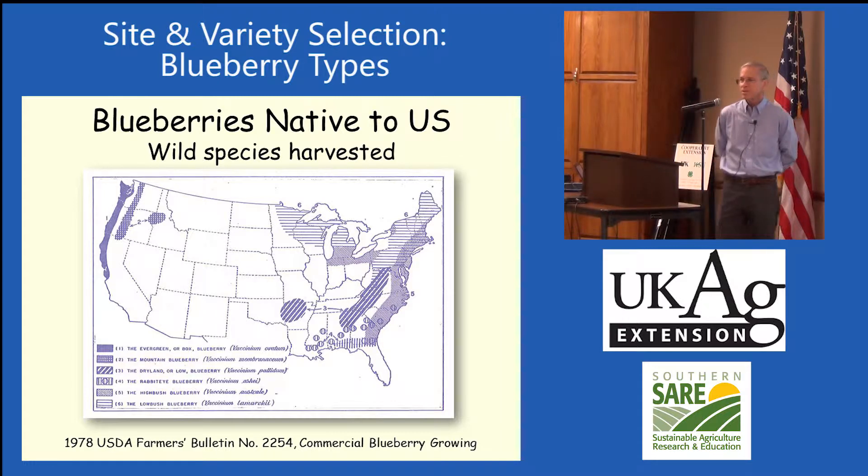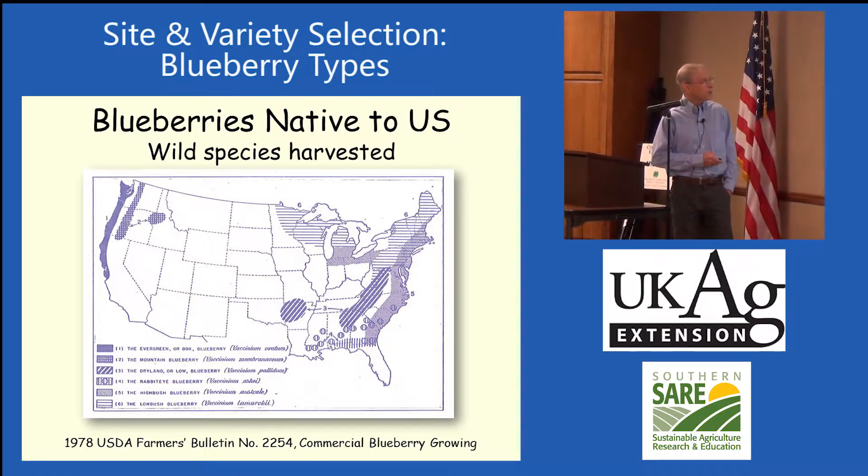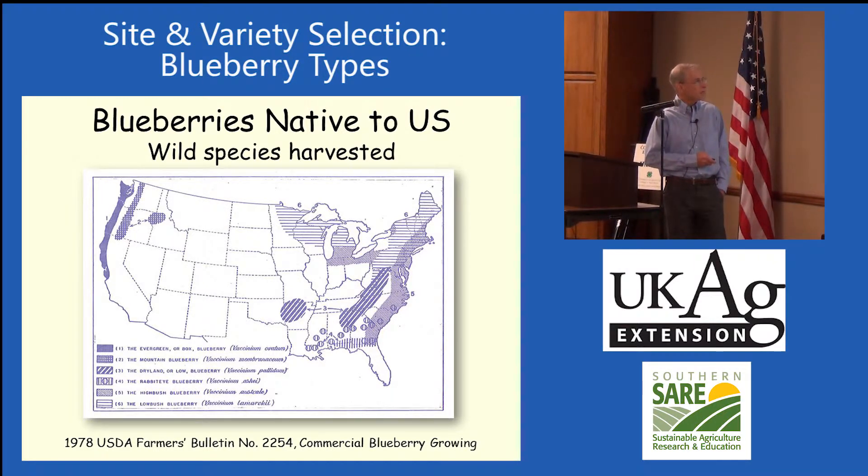We've got a whole lot of different genes for blueberries. You can see that we have the lowbush blueberries that are native to the northern area. We get into the highbush blueberries, and then we've got the rabbit eye blueberries. There's a dryland blueberry, that little one you find growing in the mountains with little tiny berries. That's sort of our southern selection of lowbush blueberries, but they're not very productive. They've used those some in breeding.